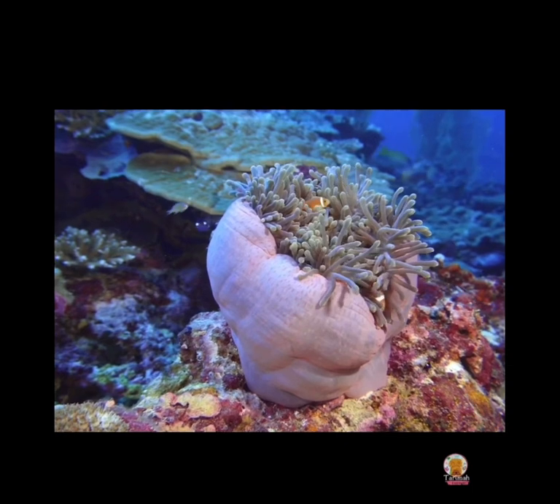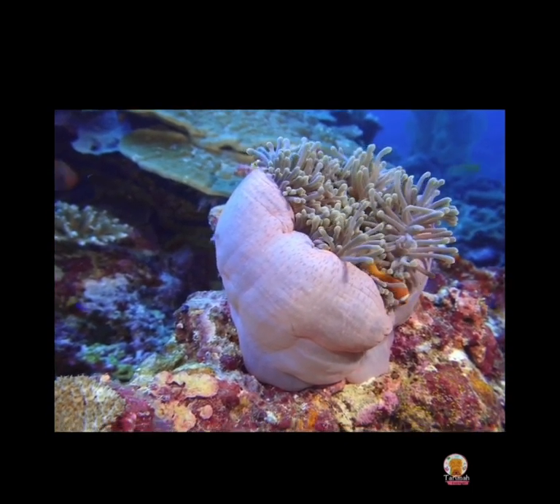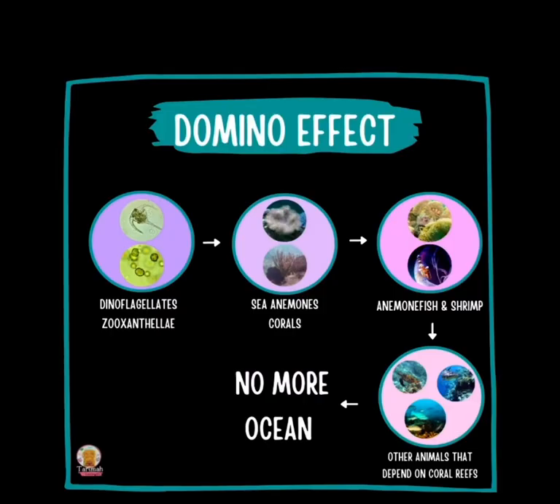If we don't have sea anemones, then all of the species that depend on them will become vulnerable and will probably disappear. This is what I call the domino effect — caused by our pollution, overfishing, and temperature changes.